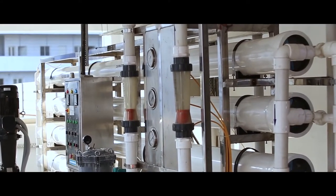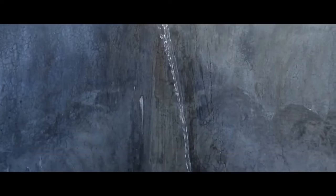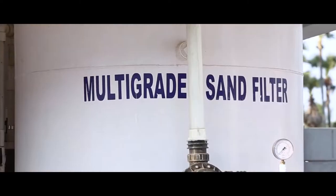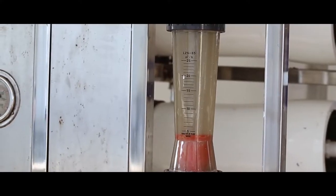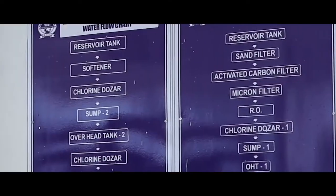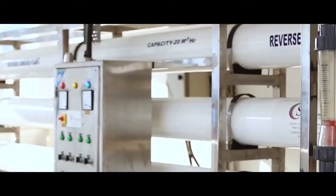The water used in our factory is drawn from the ground, collected in a collection tank, and passed through a series of filters, after which a softener is added to control the hardness. The water, before being released to the processing areas, is sent through an automated chlorination tank and passed through UV chambers to ensure any leftover contaminants are completely eliminated.